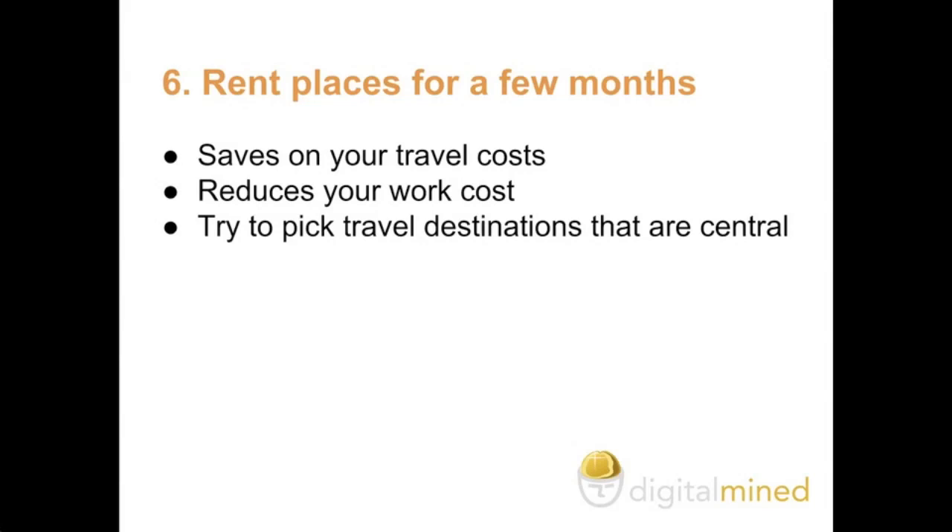Six: rent places for a few months. This can be a really simple method of saving on your travel costs — for instance, renting an apartment for a couple of months. It also reduces your work costs because you can spend less on internet backups and it reduces the cost of the workspace. I would also suggest that you try to pick travel destinations that are central — for instance, in Europe you could pick a place in Germany and be relatively close to Switzerland and France, so that you have a hub to go back and forth to.